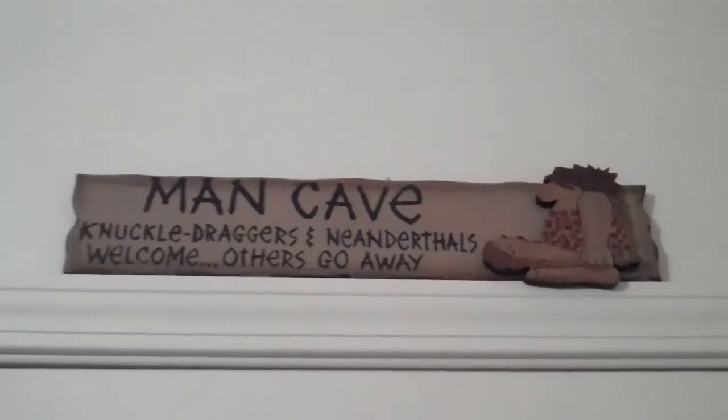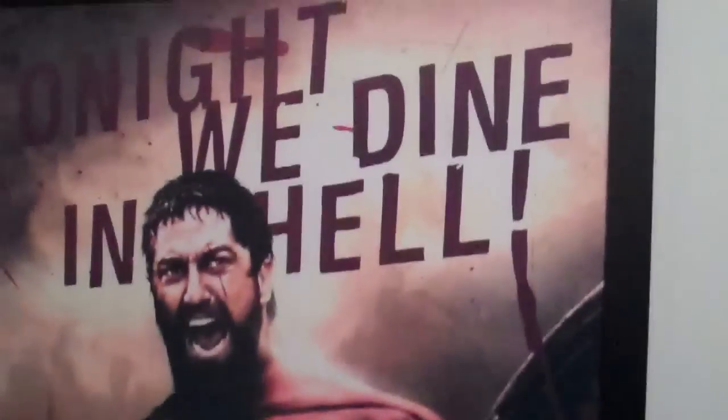Welcome to the man cave. Some of y'all have been wanting to see my man cave, so I should give a shout out to Steelwick86 who has been persistent enough. Here she is in all her glory. The room might be small but I compensate with a lot of stuff.